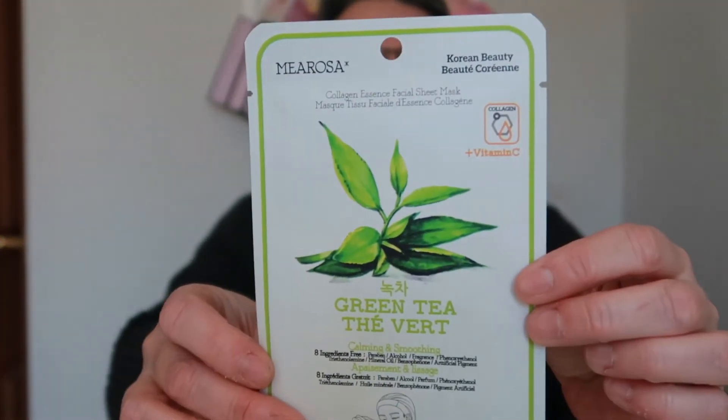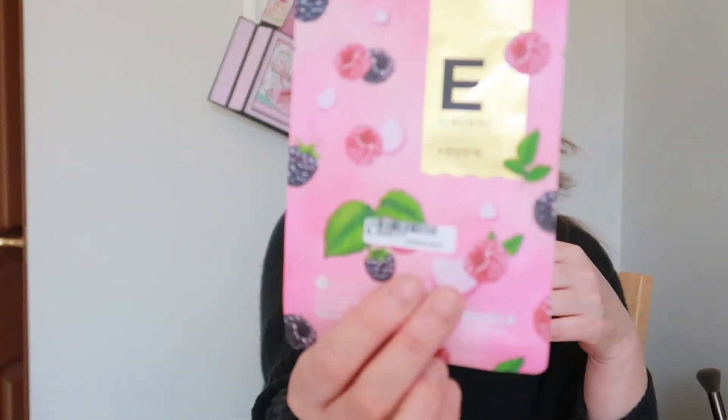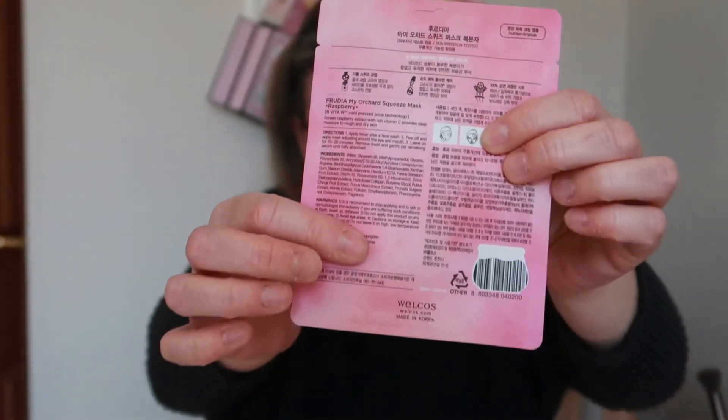Then we have Korean beauty green tea. Last but not least we've got the orchard squeeze mask - that's great nutrition. And that's what that looks like. All of these are Korean, they're all sheet masks, and they're all leave on for 10 to 15 minutes. They are all in Korean but a lot of them have the instructions in English down the bottom.